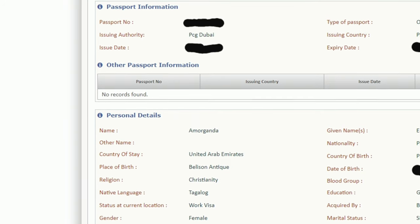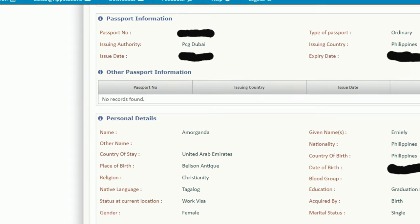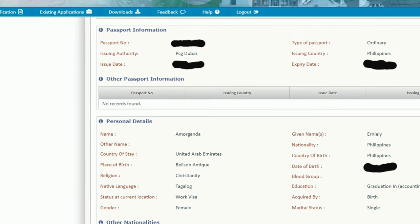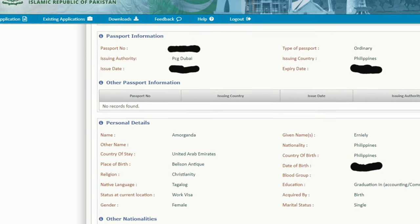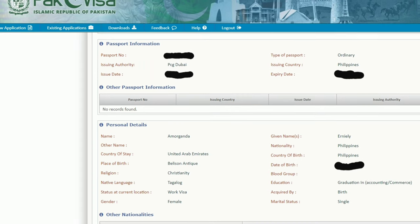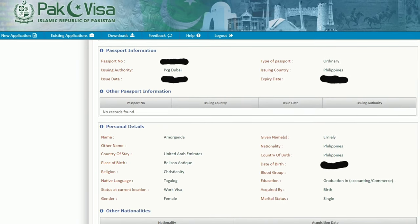The next page is passport information, where you fill in your passport number and related details — it's mostly passport-related. Personal details include your name, country of residence (I put UAE since I'm living in Dubai), and place of birth. These are basic fields. If you have dual citizenship, you can fill in the other nationalities section.